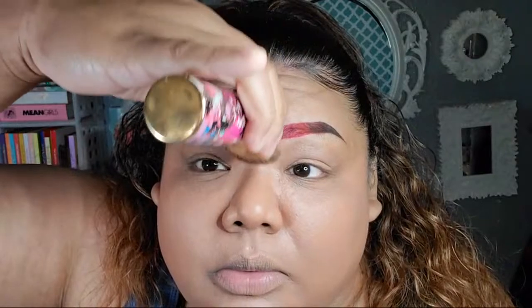This is a Tarte brush — it's my new favorite foundation brush. It used to be Morphe, but not anymore. My eyebrows are a little bit crooked, but that's okay — it'll all work out.